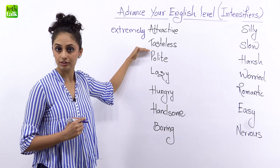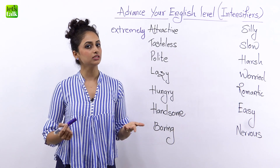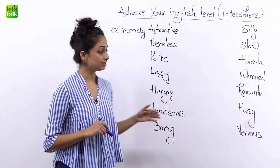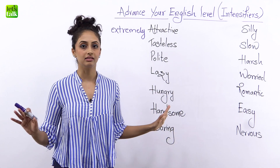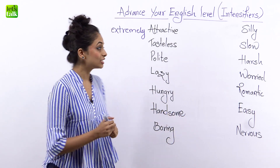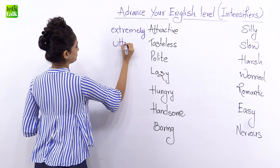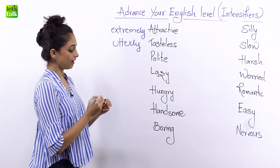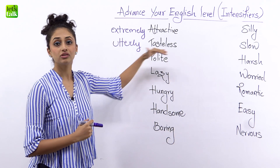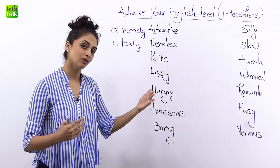Now similarly, take a look at the next word: tasteless. Maybe the food that you cooked for the first time was tasteless, but how tasteless was it? Was it pretty tasteless or really tasteless? You can always say 'utterly tasteless' — that means there was no taste whatsoever, you ruined the whole meal. So you can use the high level intensifier 'utterly.' See how adding these small words can change the meaning and the expression completely. And before I forget, 'completely' is also a high level intensifier.